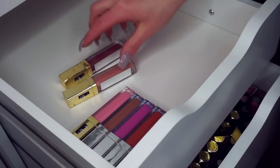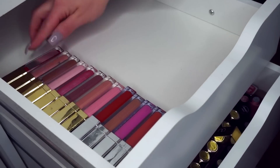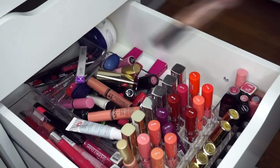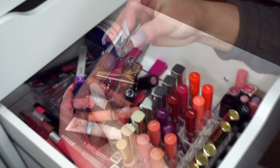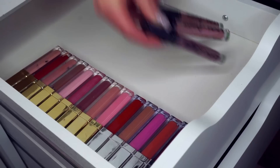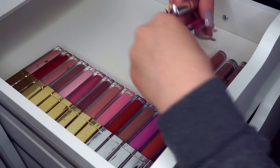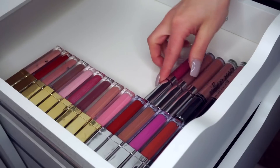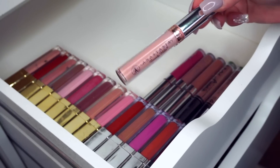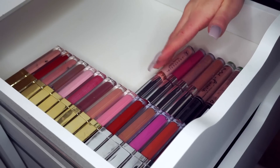I'm going to start off with my Gerard Cosmetics lip glosses. Once those are lined up, I'll go back into the mess underneath and grab my liquid lipsticks from Anastasia, the Color Pop liquid lipsticks, and the new NYX Lingerie liquid lipsticks. They all have the same size so they fit really nicely together and have a similar color scheme.